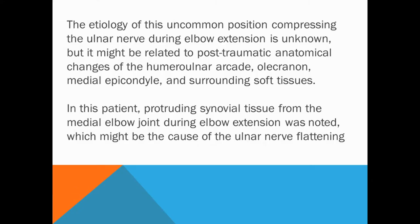The etiology of this uncommon position compressing the ulnar nerve during elbow extension is unknown, but it might be related to post-traumatic anatomical changes of the humeral ulnar arcade or the medial epicondyle and surrounding tissues. In this patient, protruding synovial tissue from the medial elbow joint during elbow extension was noted, which might be the cause of ulnar nerve flattening.